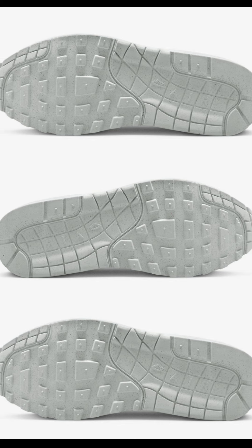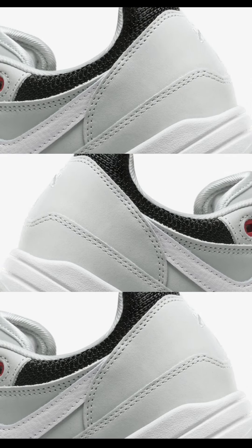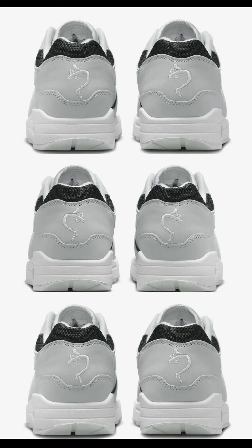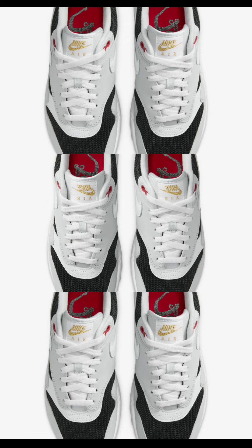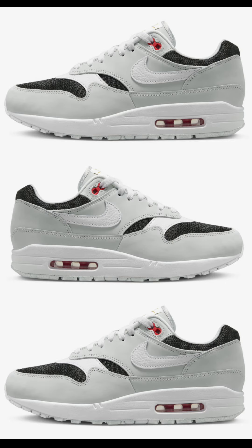Next up, the Nike Air Max 1 UARA, dropping October 3rd for a retail price of $160. These released exclusively in Japan back in 2004. Unlike the original pair which paid homage to the UARA Dragons J League Football Club, this pair pays homage more to the jerseys. The color scheme is pure platinum, white, black, sport red, and summit white. Like most Air Max 1s, these are constructed with a mix of leather and mesh, having a black base with gray and white overlays on the swoosh, laces, and midsole. You also have red accents throughout and gold Nike tongue branding, plus embroidery — pretty fire. Are you a fan of this Air Max 1?